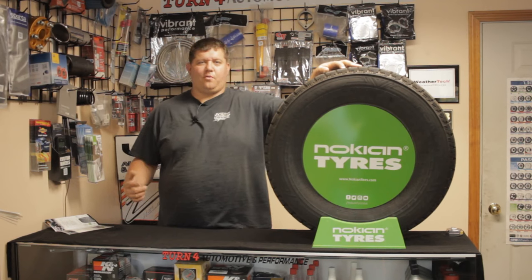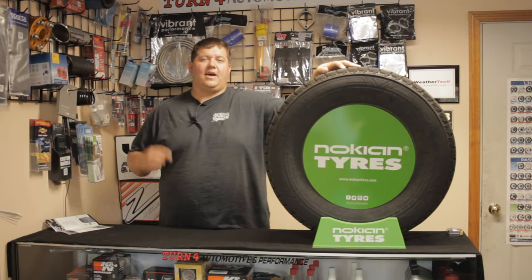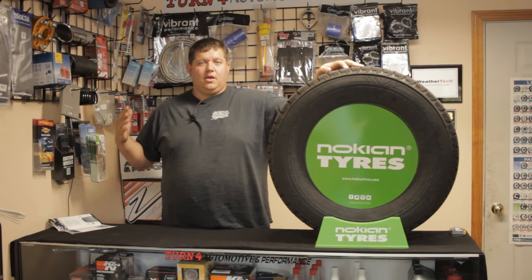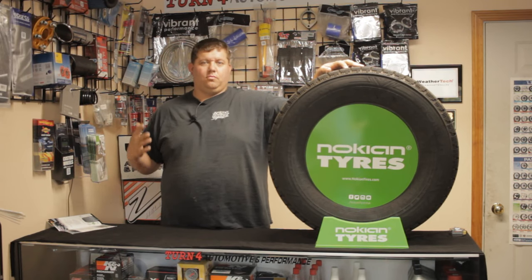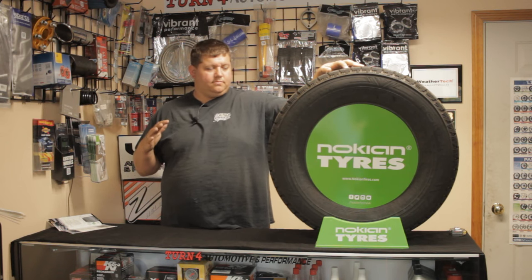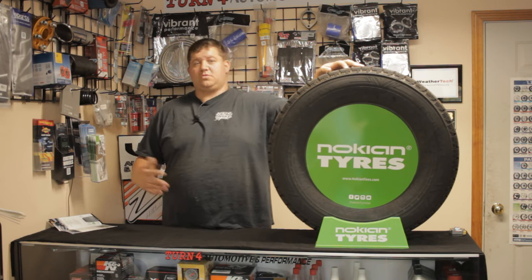Welcome back to Turn 4 Automotive Performance. We are kicking it back in the tire school. We hate to say it, but for much of the country, snow is coming. Fall temperatures are coming, winter temperatures are coming, and the roads are going to get worse before they get better.